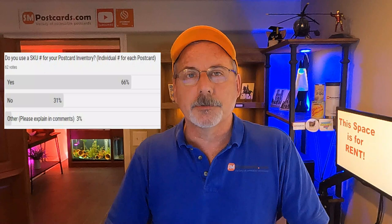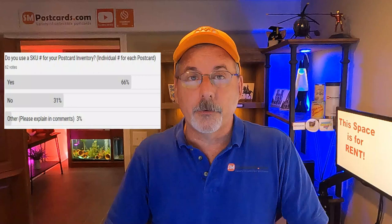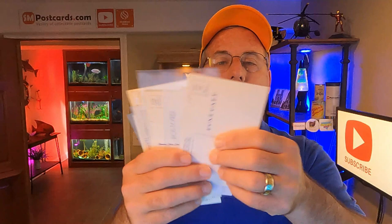62 people participated in the poll: 66% said yes, they use a SKU number; 31% said no. A lot of people put dividers in — say 10 dividers with 20 cards per divider — and on each divider it's labeled A1, A2, A3, etc. in the custom label field on eBay. They go to A1, pick up the 20 cards, look through them. As they get down, they know they can reuse A1. That method works fine.